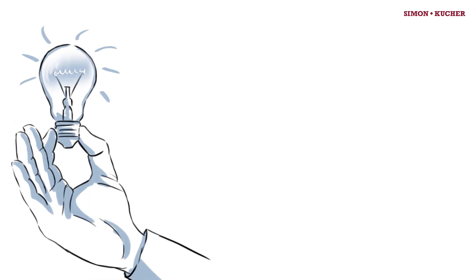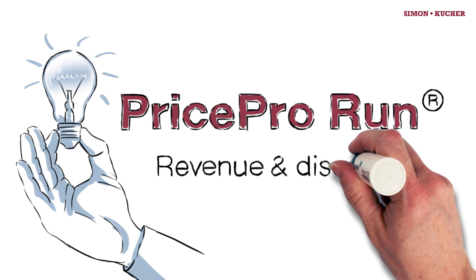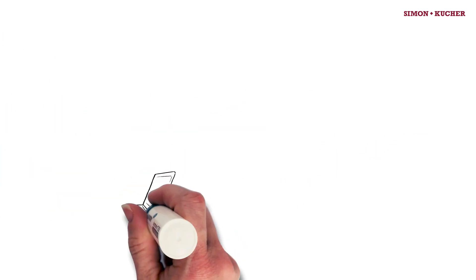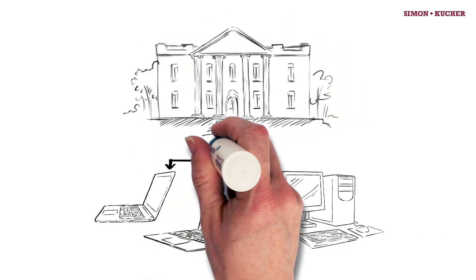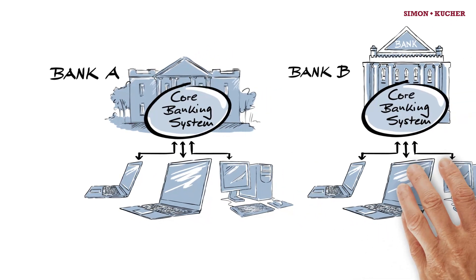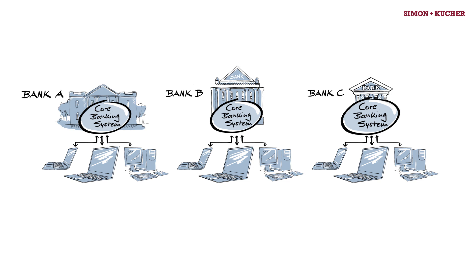To solve these problems and bring margins back to targeted levels, Simon Kutcher & Partners is introducing PriceProRun, the world's most innovative revenue and discount management software. PriceProRun is a web-based solution equipped with a direct interface to the core banking system. It enables relevant information to be exchanged via a generic format, making it the ideal software for any core banking system.